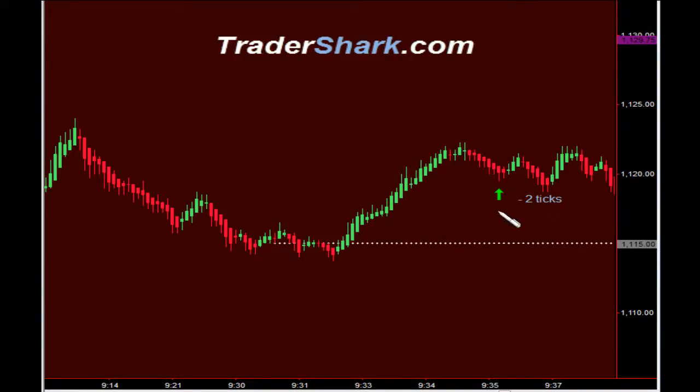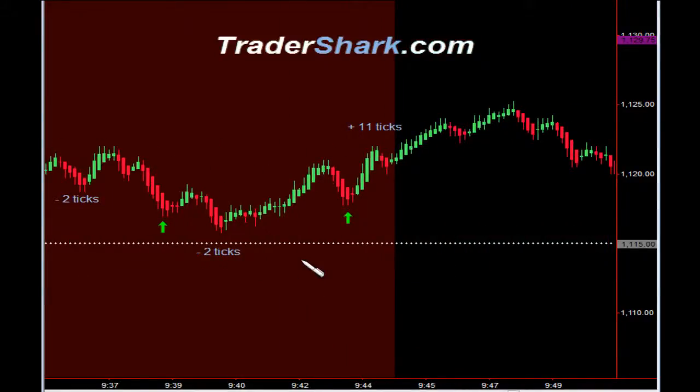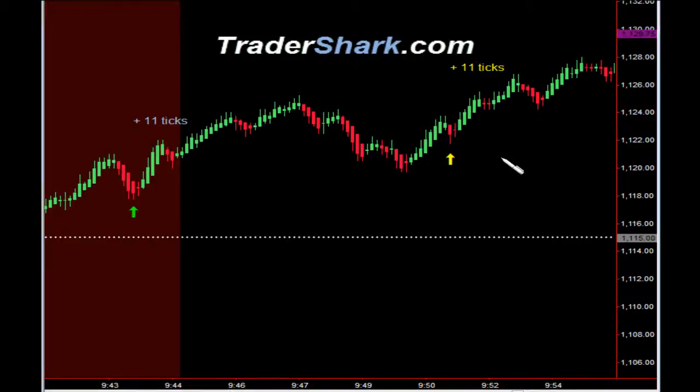In this case, we had an opportunity to get long. Target one was hit; we got stopped out for minus two ticks. We then had another opportunity to get long. Target one was hit; we got stopped out for minus two ticks. We then had a third opportunity to get long, and target one and target two were hit for a total of 11 ticks. Coming out of the no trade zone, this trade did happen awful fast; we chose not to take this trade. Target one and target two were hit for a total of 11 ticks.